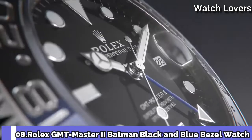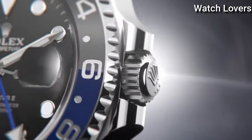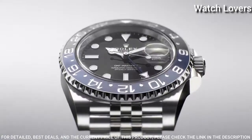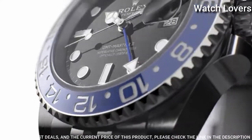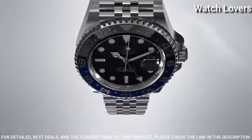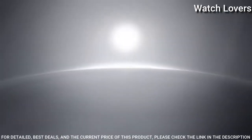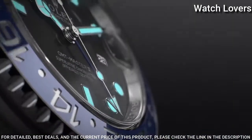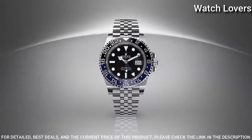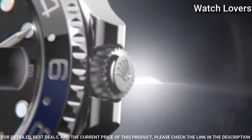Number 8. Rolex GMT Master II Batman Black and Blue Bezel Watch. Stainless steel case with a stainless steel Rolex Jubilee bracelet. Bidirectional rotating stainless steel bezel with a black and blue ring showing 24-hour markers. Black dial with luminous silver-tone hands and dot hour markers.